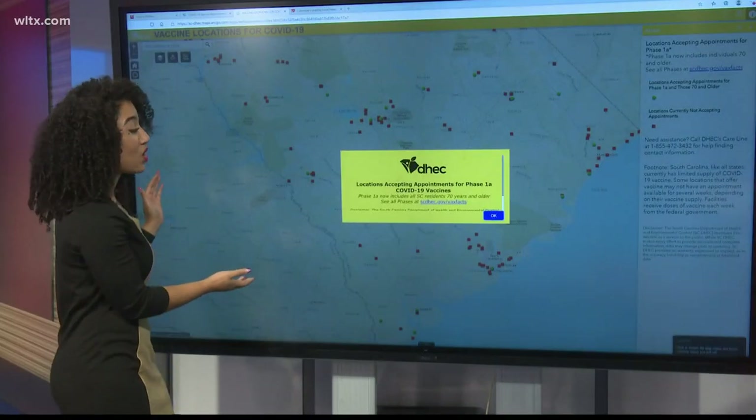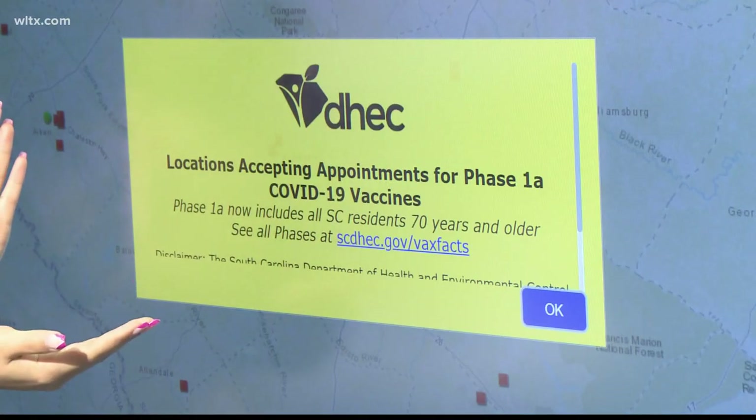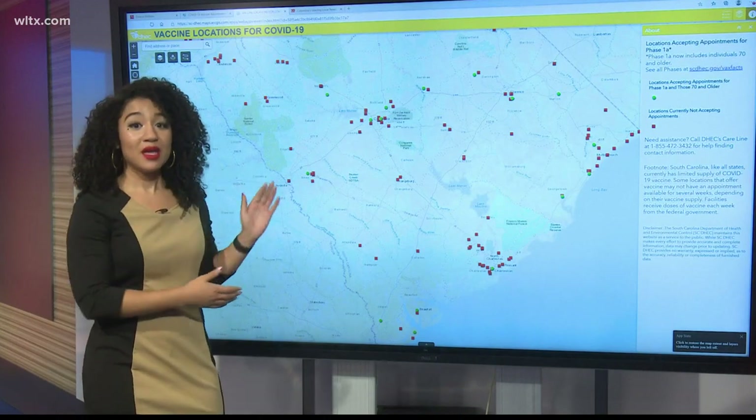Once you do that, it's going to populate the map we've been talking about. But first you'll see a bright yellow box that will basically say this is going to show you the locations accepting appointments for phase 1A COVID-19 vaccines. Click OK and that will go away, and then you have the map.